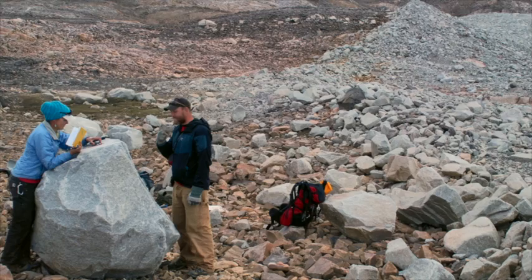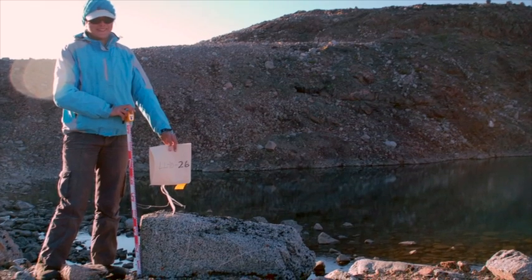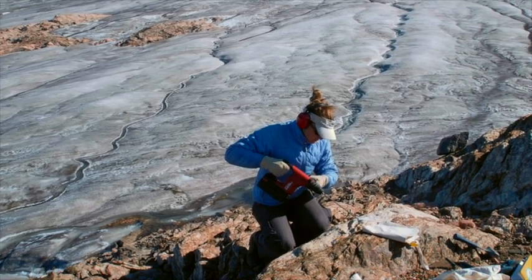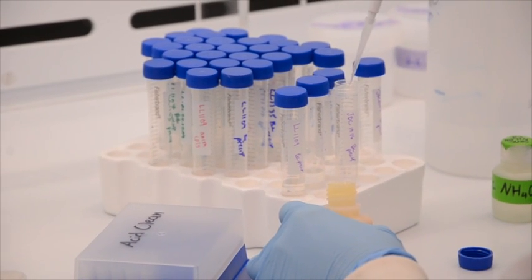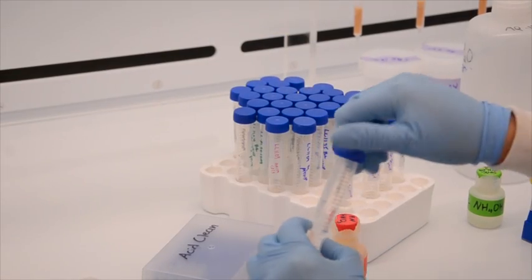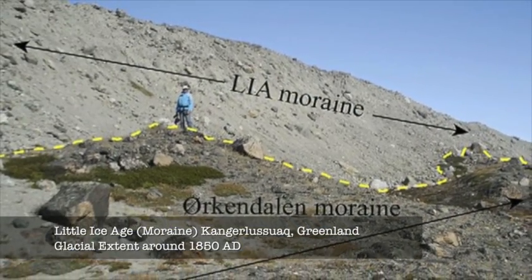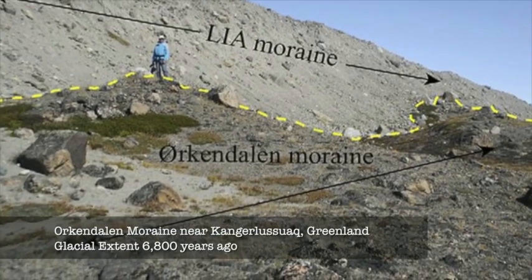We go into the field and look for large boulders that were deposited by the ice sheet or glaciers and sample the top of them. We're able to bring those samples back here to Dartmouth College, process them, and measure the amount of beryllium-10 in the top of the rock. Using a known production rate of beryllium-10, we can work backwards and determine how long that boulder has been exposed to the atmosphere, which tells us when the ice sheet was last at that location and how the ice sheet or glacier has changed in the past.